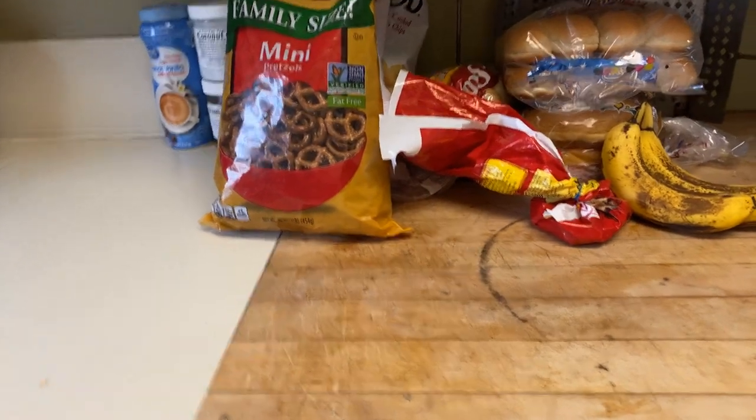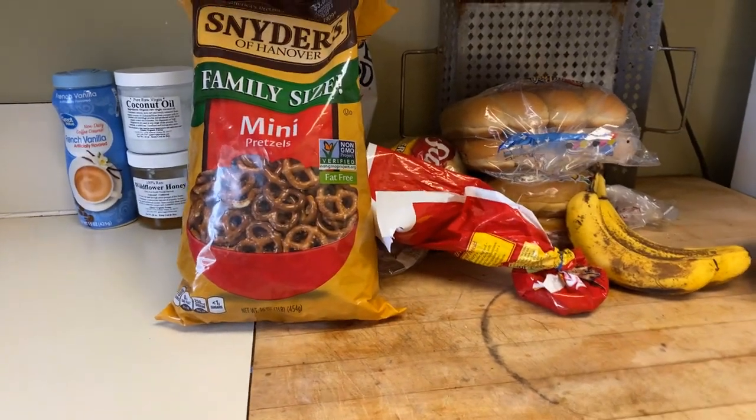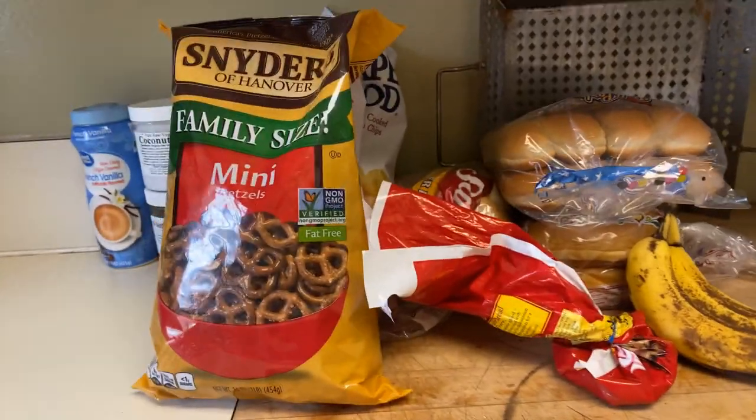Hey everyone, I'm back with another video. So I have another grocery haul. Let's get into it.